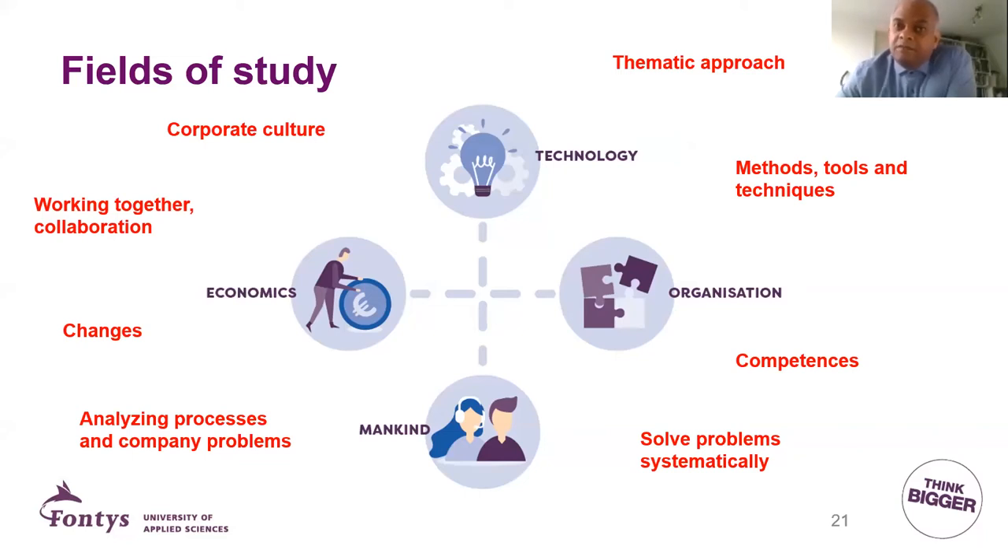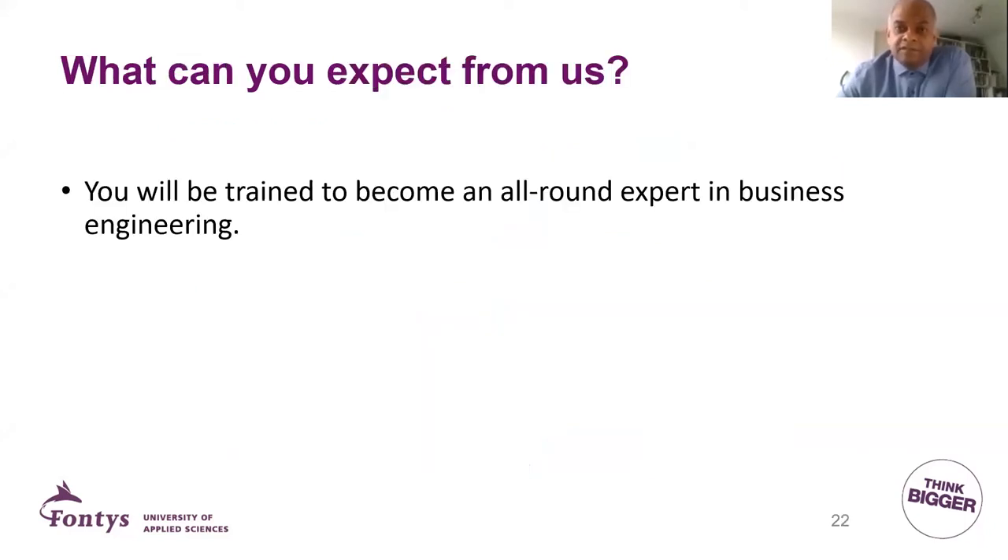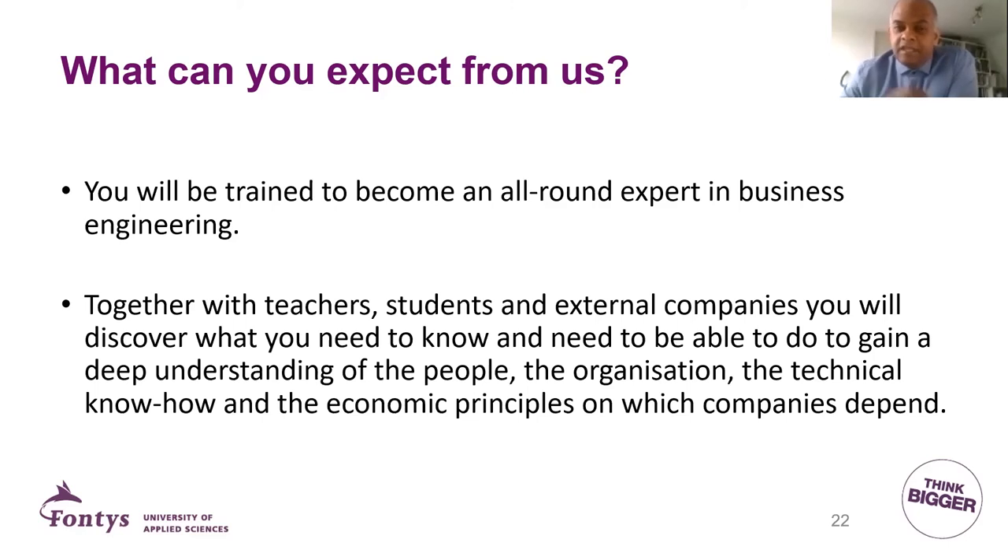Finding solutions is easier when you have a thematic approach, because then you can categorize those challenges and approach them in a structured way. You will also develop different kinds of competences — what it takes to become a good industrial engineer. In the end, you will be trained to become an all-around expert in business engineering, and that really helps companies to improve themselves. Together with teachers, other students, and companies, you learn how to apply the MOTOR framework and benefit companies.